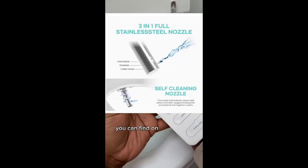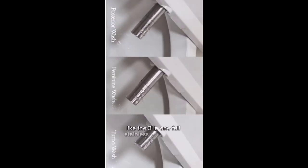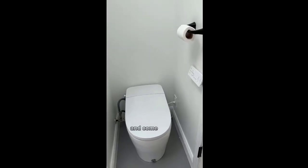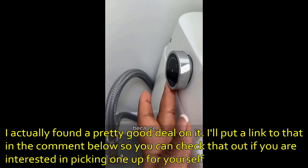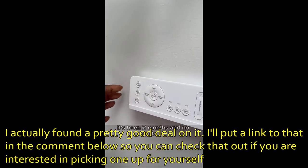The VOVO comes with all the features you can find on the HOROW and then some, like the three-in-one full stainless steel nozzle and the additional turbo wash mode. Both of these toilets are great and come highly recommended. Although we prefer the VOVO, we ended up going with the HOROW smart toilet because of the measurements. It's been two months and no regrets at all.